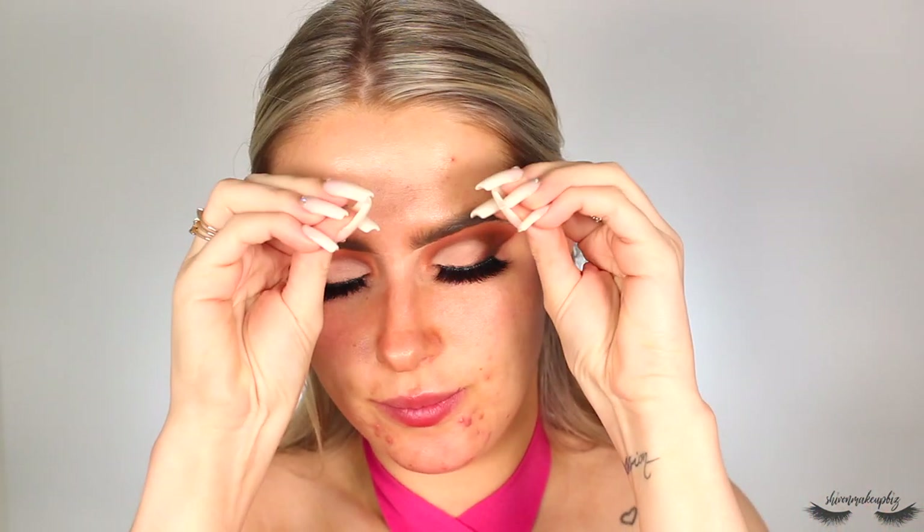Moving on to the face — I prime the skin with the Illamasqua Hydra Veil. It's a really hydrating primer, perfect for summertime when you want that hydrated dewy-looking skin. It comes in a little pot with a jelly texture and a small spoon. You don't need a lot — I just massage it into the skin like a moisturizer. It's so refreshing; the texture is like an aloe vera gel.